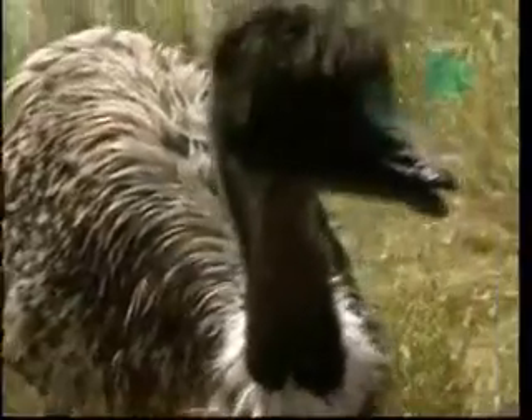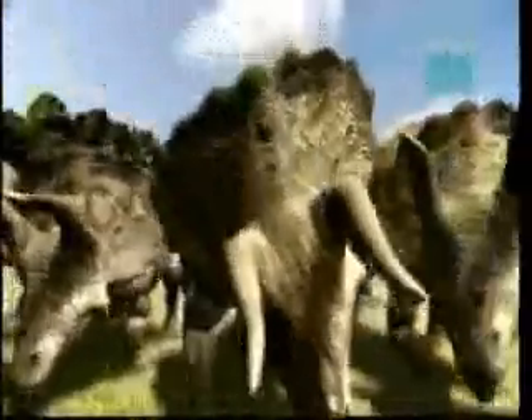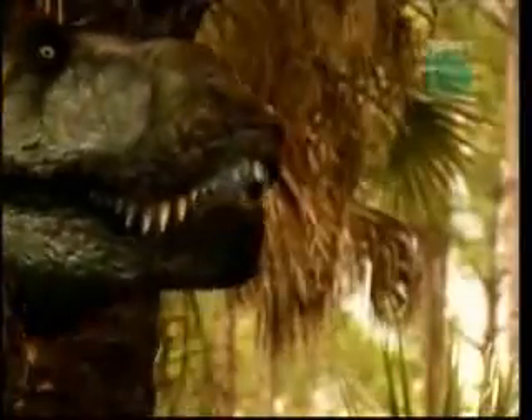Does a bird's DNA still contain the genes to make a dinosaur? What about those long feathers? Surprisingly, new experiments show that genetic engineering could give a bird scaly skin, just like a triceratops or a T-Rex.